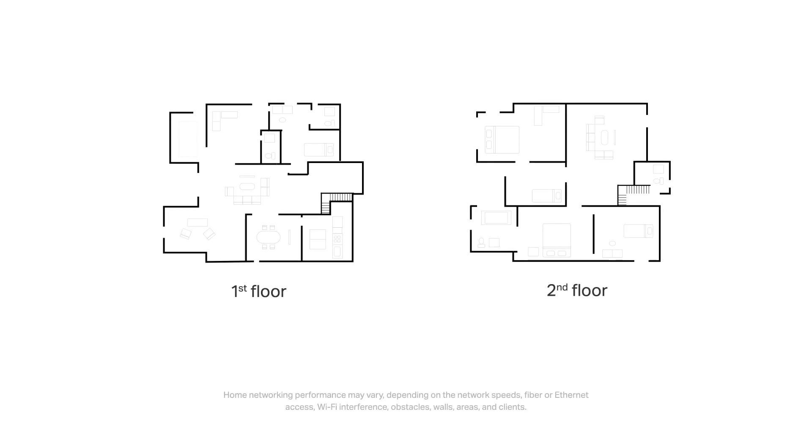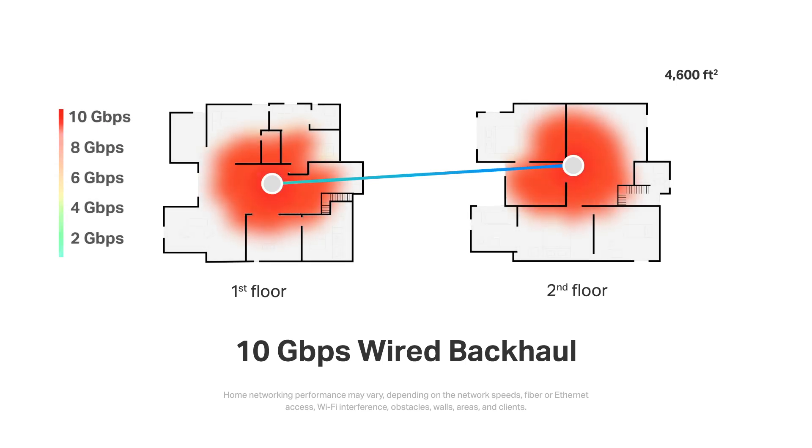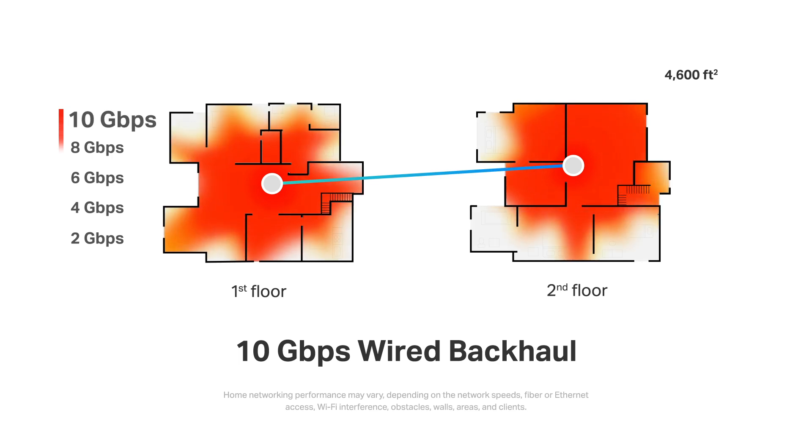Speaking of whole-home multi-gigabit, we conducted a series of tests with the 2-pack Deco BE95. This 5-bedroom villa is 2 stories at around 4,600 square feet, with the interior made up of drywalls. The 2-pack was tested with 10 gigabits per second wired backhaul and 4x4 multi-link operation-compatible clients. From the speed heatmap, every room where a Deco is located shows speeds of around 9 to 10 gigabits per second, gradually decreasing with distance. Most of the villa is covered by 7 to 8 gigabits per second, and the edges receive around 5 to 6 gigabits per second.